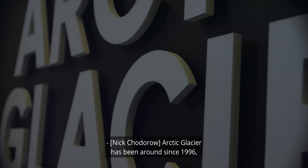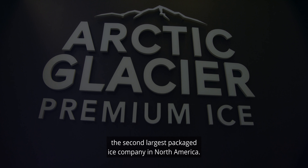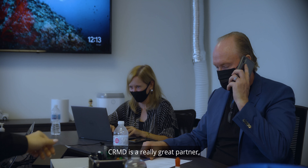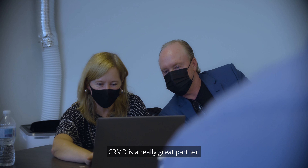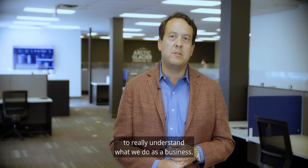Arctic Glacier has been around since 1996 and we are now the second largest packaged ice company in North America. CRMD is a really great partner, an organization that really drove to understand what we do as a business.